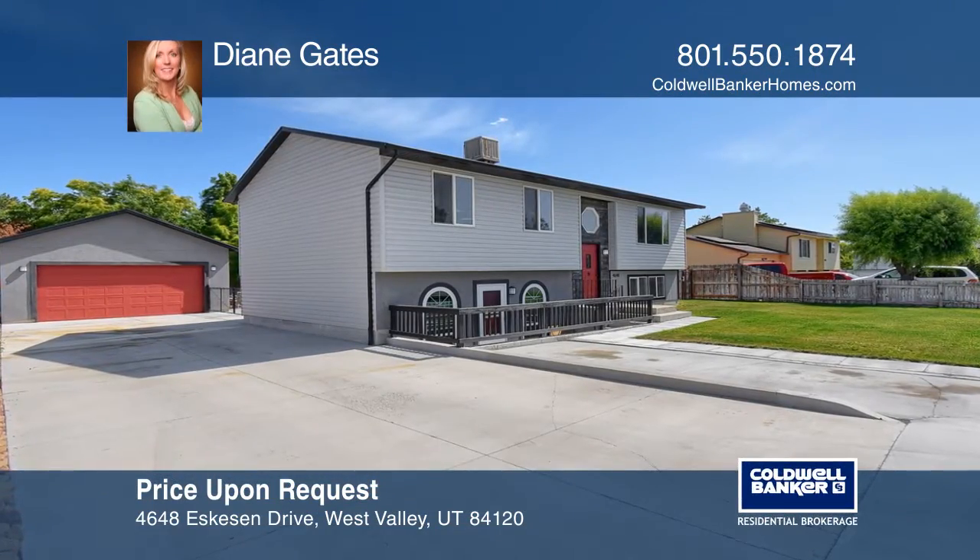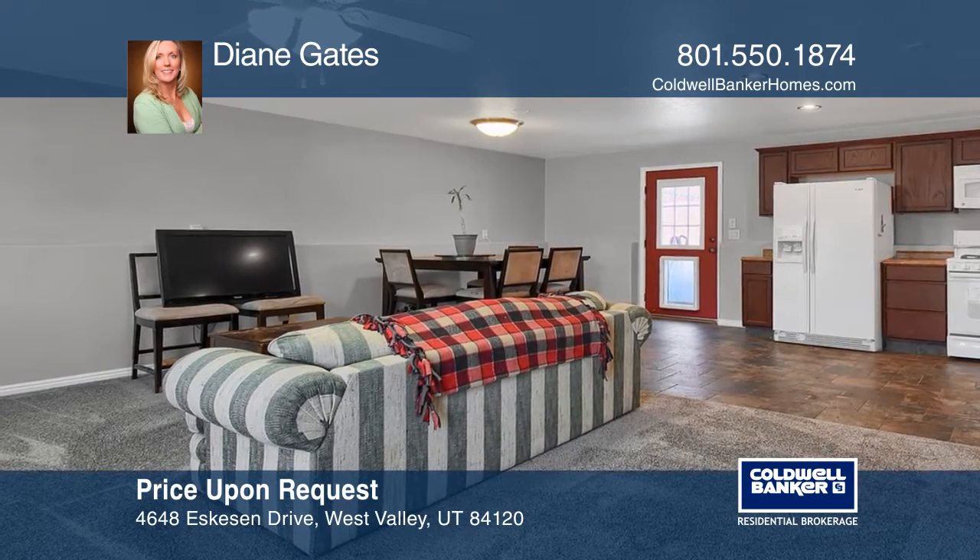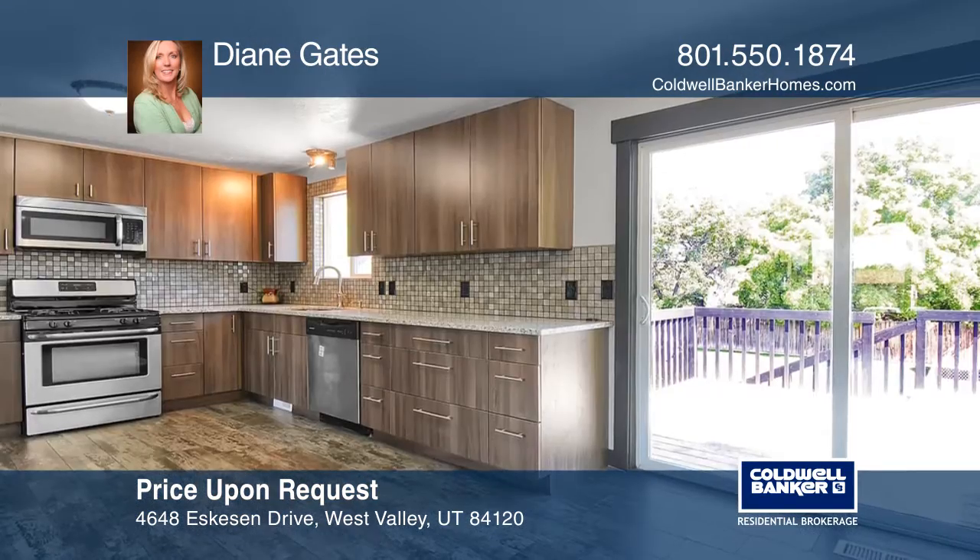This home has been completely remodeled, featuring updates that include the roof, flooring, cabinets, and all-included appliances.